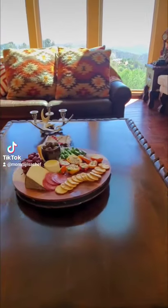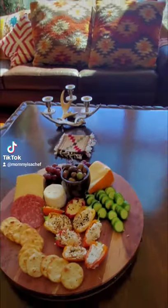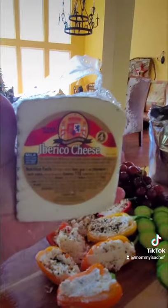These charcuterie boards have gained so much popularity, but in my country, this is how we do ours. We usually start with fresh fruits and vegetables to accompany the cheeses. I had to do that TikTok trend, but we'll go cheese instead. Much better.